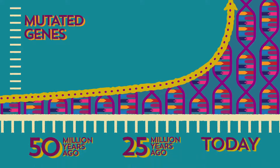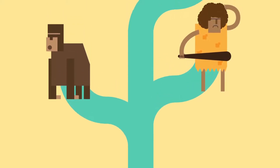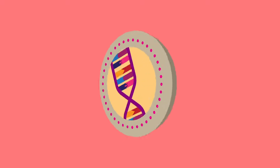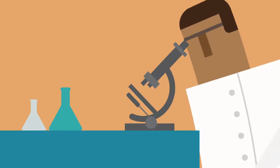A surprising number of our mutated genes emerged more recently — many in just the past few million years. The youngest evolved after our own species broke off from our cousins, the apes. While it may take over a million years for a single gene to give rise to a whole family of genes, scientists are finding that once the new genes evolve, they can quickly take on essential functions.